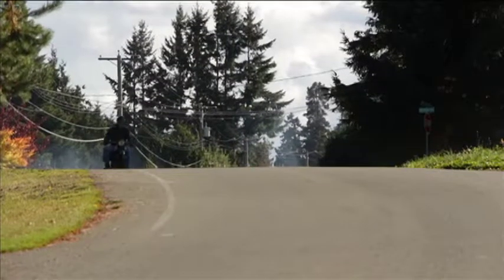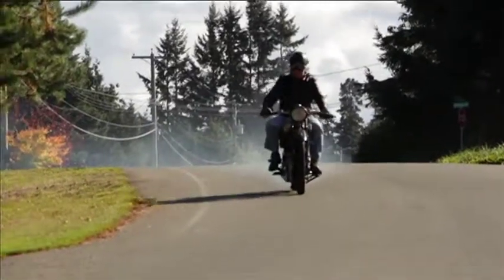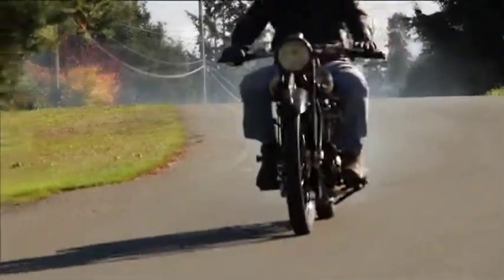He says he probably has more bikes than he needs, but each one of his treasures has a unique story and thrill to it that is worth holding onto. In Parksville, I'm Rae Ann LaPlante.